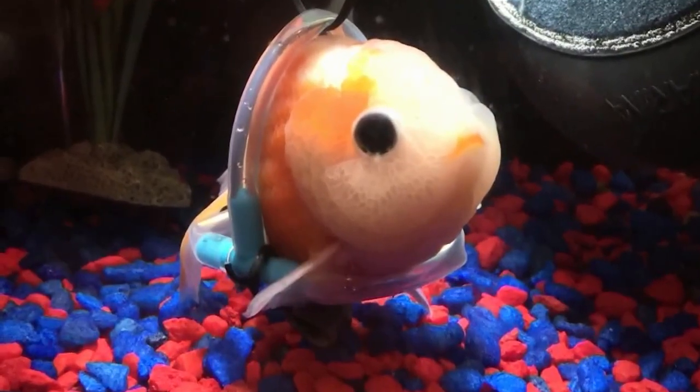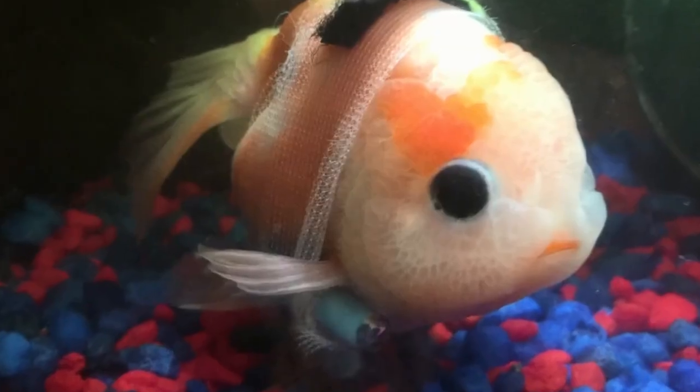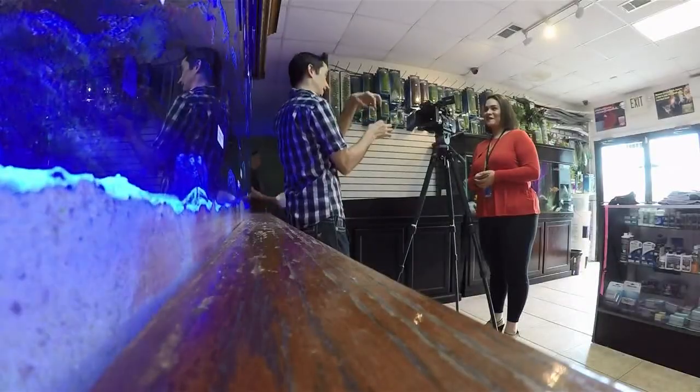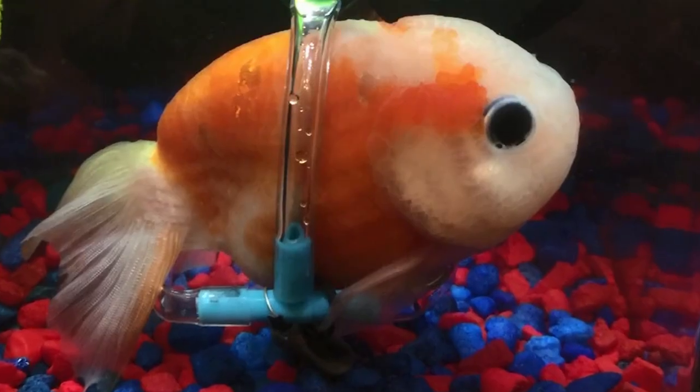The fish has a permanent bladder disorder and it can't float like the rest. He's just so tough and he wouldn't give up, and I knew I had to do something for him. So Derek adopted the goldfish. He has a background in marine biology, so he tried different diets for the pet, but no luck.